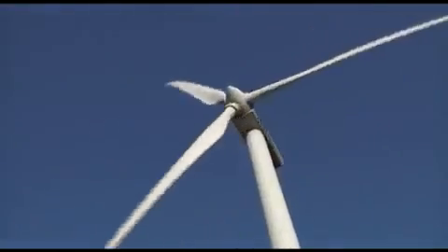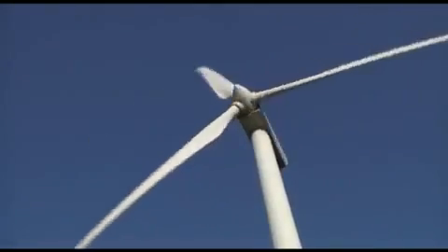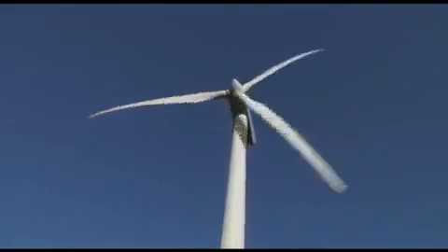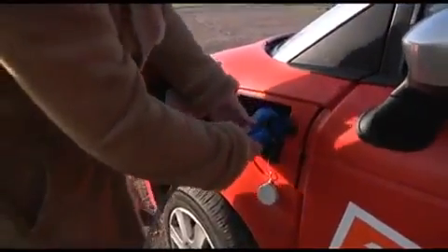This is a modern two megawatt wind turbine, and modern in the sense that we are able to control the output from the wind turbine. So we could say right now we only want one megawatt from the wind turbine even though it's able to produce two, and one of the reasons to do this is for better balancing the consumption and the production.